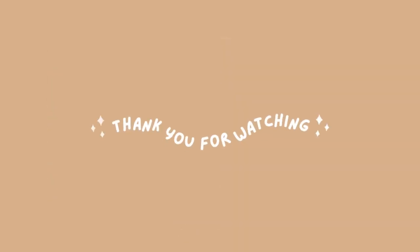Thank you so much for watching! I really hope you liked my picks. Let me know which one was your favorite by leaving me a comment in the comment section below. Also, don't forget to like, subscribe and share! Till next time designers! Bye bye!